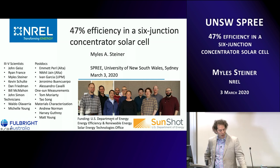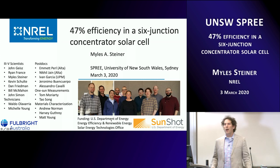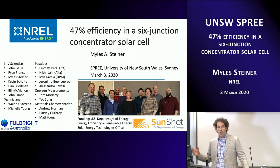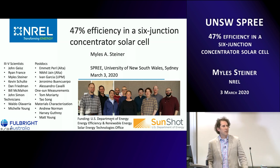I'm going to talk about our 47% efficient six-junction cell, which is work we've been doing at NREL for the past three and a half years. Before that, we worked on four-junction cells, before that three-junction and two-junction cells. We've been working on this for 20-some years at NREL, and this is the culmination of a lot of that work. This is a project led by John Geisz with participation from many scientists, technicians, postdocs, and students at NREL and outside.